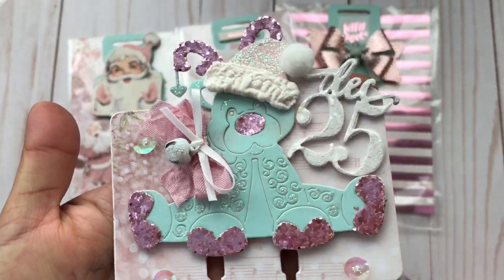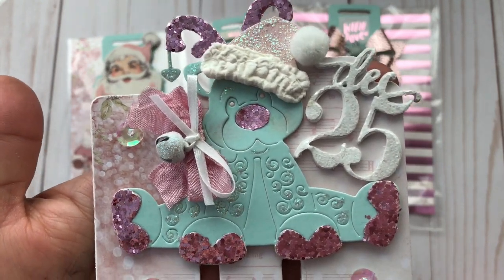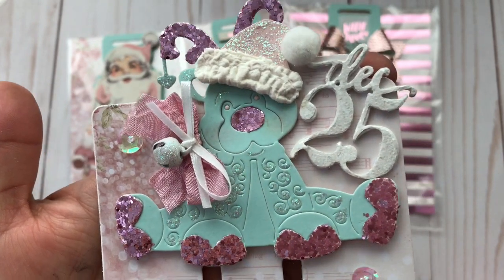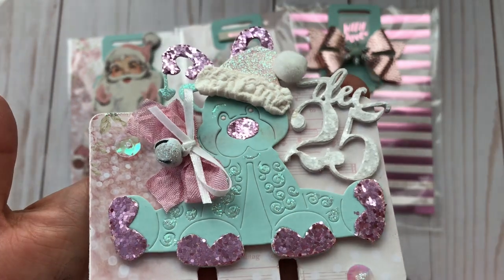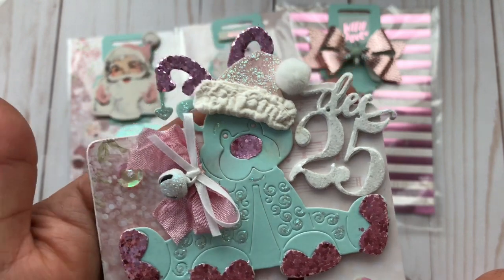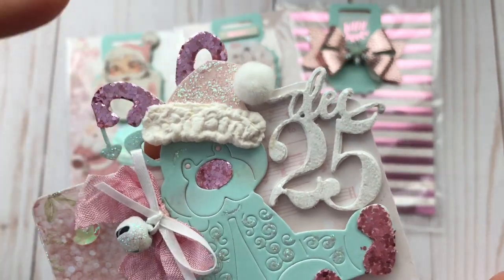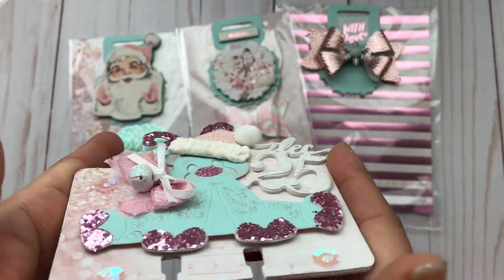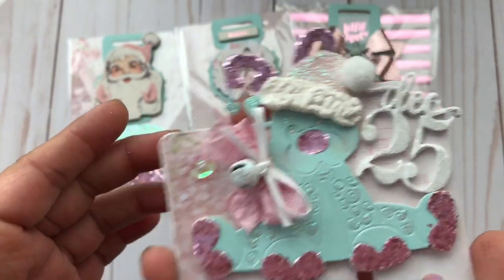Here is her Memory Dex card, you guys. Look at all of the details she added to this. So here is this deer, and he is just so cute. She did glitter paper, and she paper pieced all of this. And then she puffed this up — oh my gosh, that is so cute, look at that dimension. And then in this tiny little bow, she added a bow.